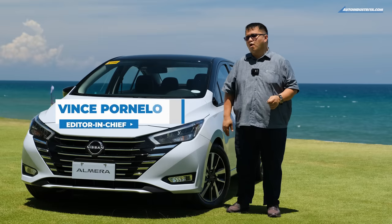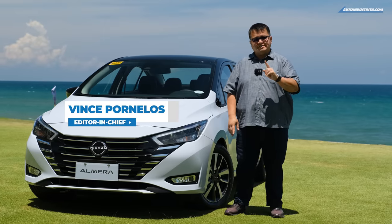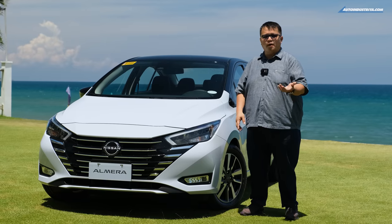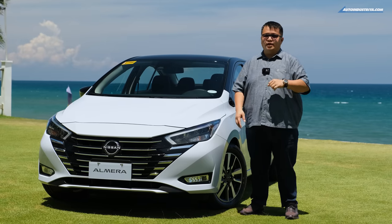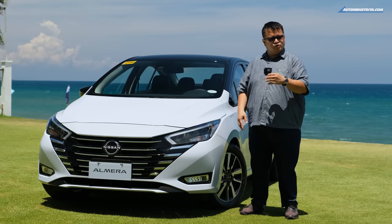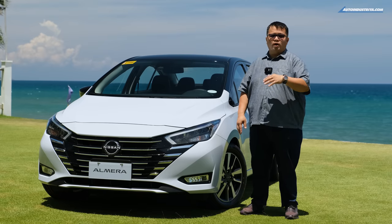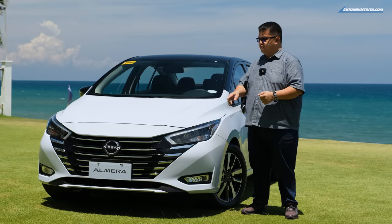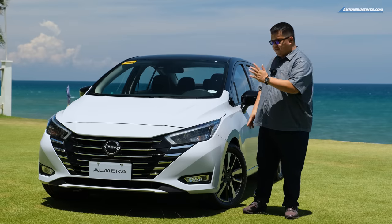Hey guys, Vince here from AutoIndustria. What I have for you is the new and improved Nissan Almera. This generation was launched just a couple of years ago, and now we have the updated model. The Almera's launch here in the Philippines took a while compared to Thailand, so already we're getting an updated model with some new features.